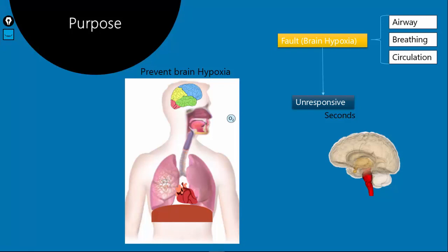We are never going to do basic life support on a healthy patient. We give CPR only when we suspect brain hypoxia. So how do we know if the patient is having brain hypoxia? If the patient is unresponsive, then we can suspect brain hypoxia. If we initiate CPR at this moment, perhaps we can save the patient. But if we neglect and do not give CPR, then the patient's brain is going to die after two minutes.